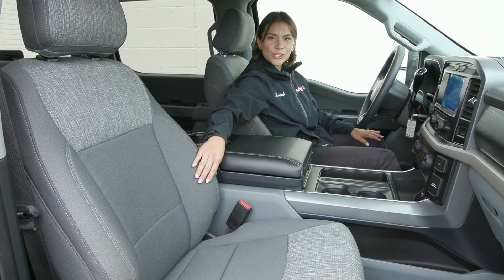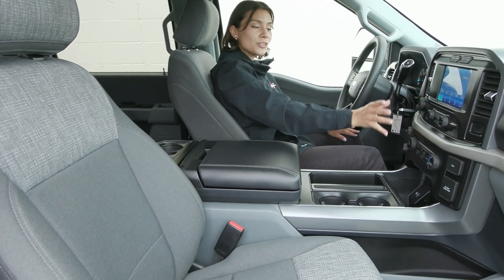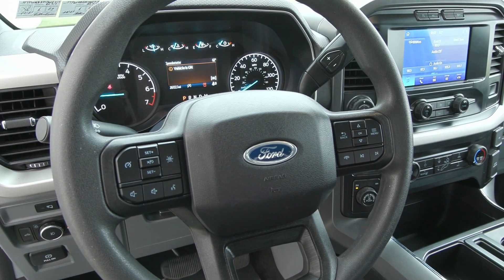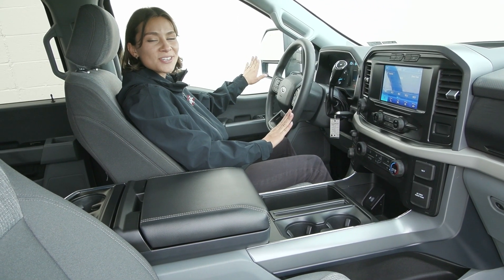Inside you have the beautiful gray cloth seats along with the unique textures on your dash and the beautiful console in your center stack. You also have on your steering wheel your voice activation with your cruise controls to the left. You also have the big tow mirrors outside with the blind spot detection system as well.